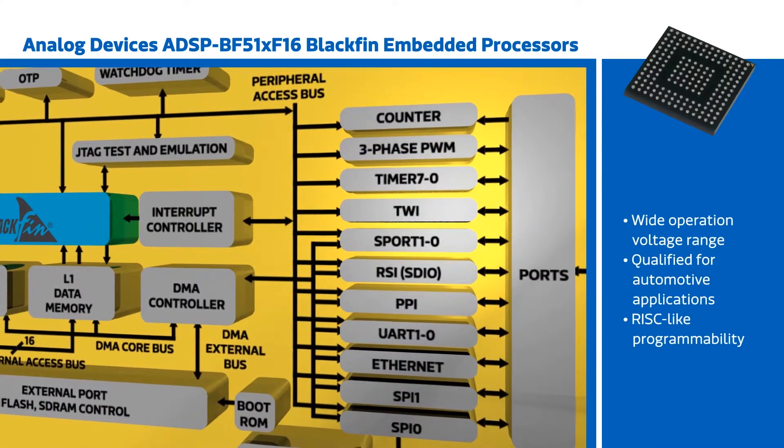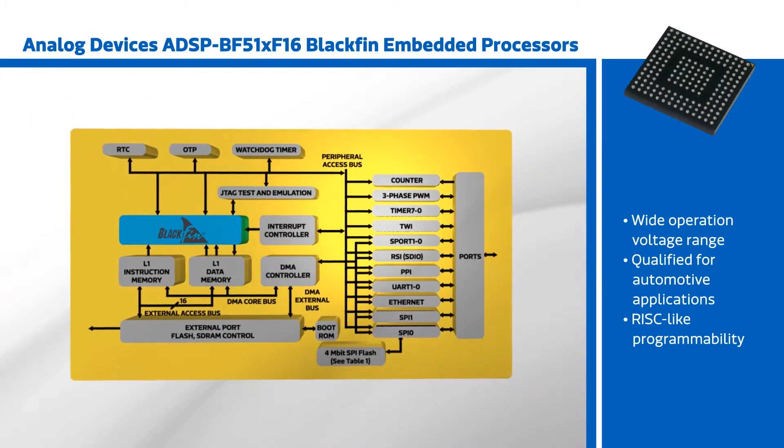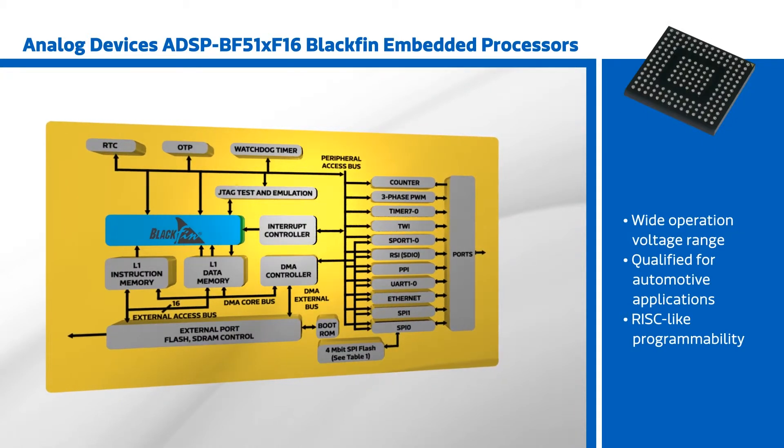The ADSP-BF51X can operate on a wide range of voltages, is qualified for automotive applications, and is ideal for systems requiring RISC-like programmability, multimedia support, and high-performance signal processing.